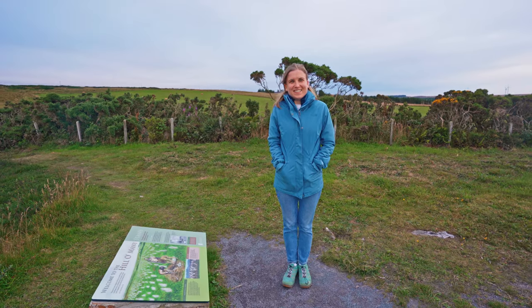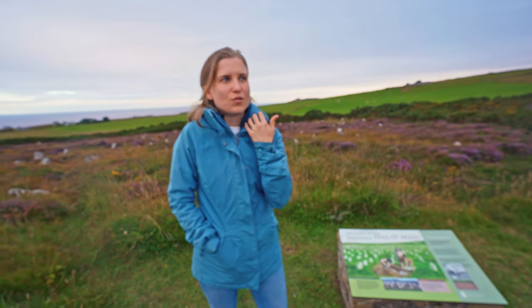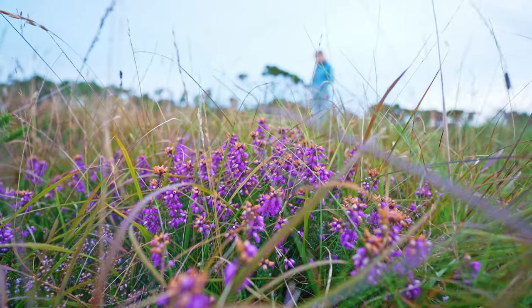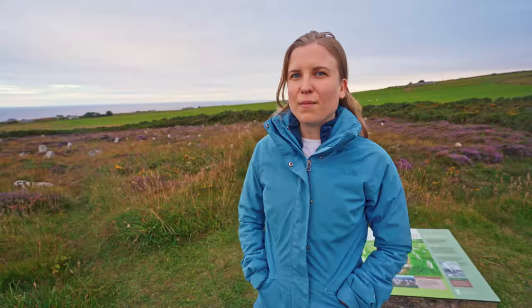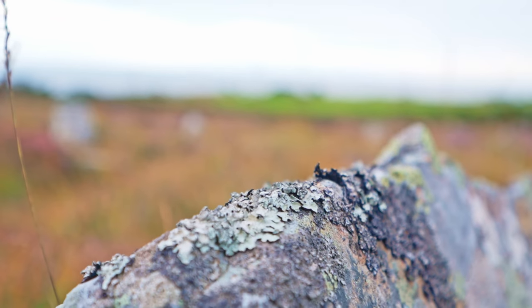This is stop number four: Hill o' Many Stanes. It's really cold. No one really knows the purpose of these stones — some people say it used to be a graveyard, and some say it was some kind of astronomical tool or calculator. They think it might be between 3,000 to 4,000 years old, which is incredible.